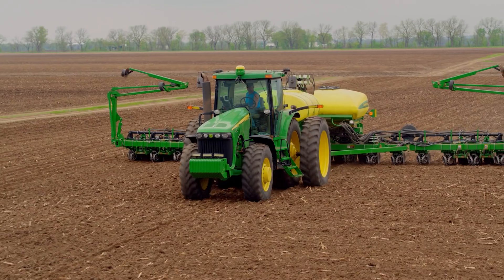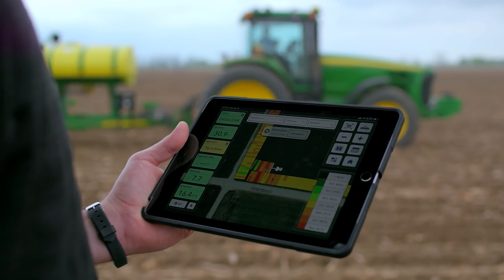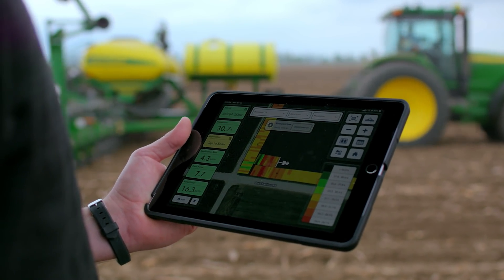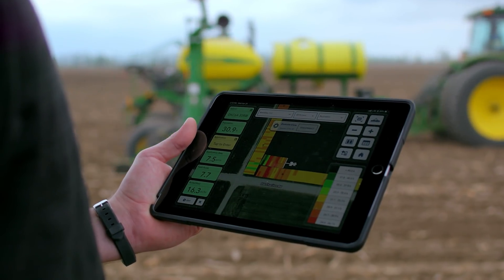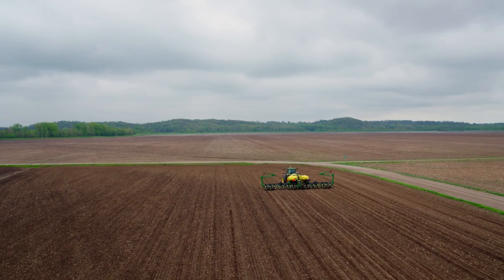I think the remote view is a pretty cool tool. It's pretty simple to remote in to see what is going on live while they're planting. I can check planter speed, planter simulation, population — multiple things while they're in the field.